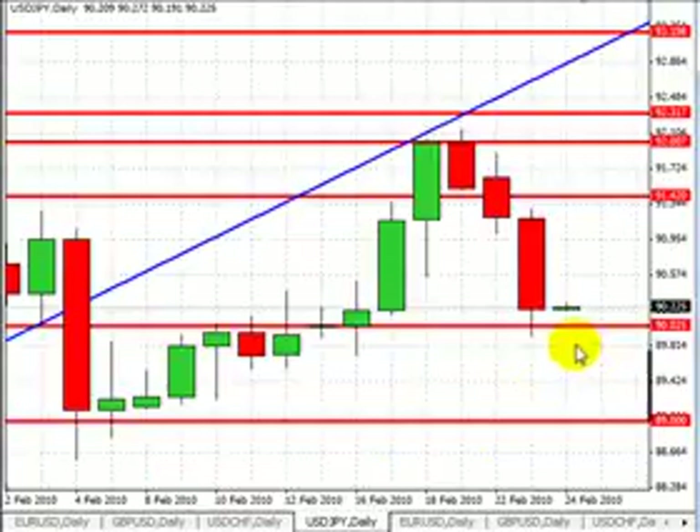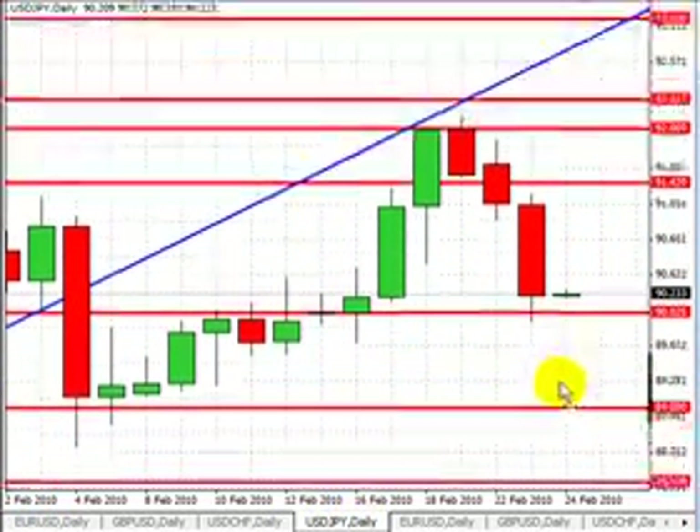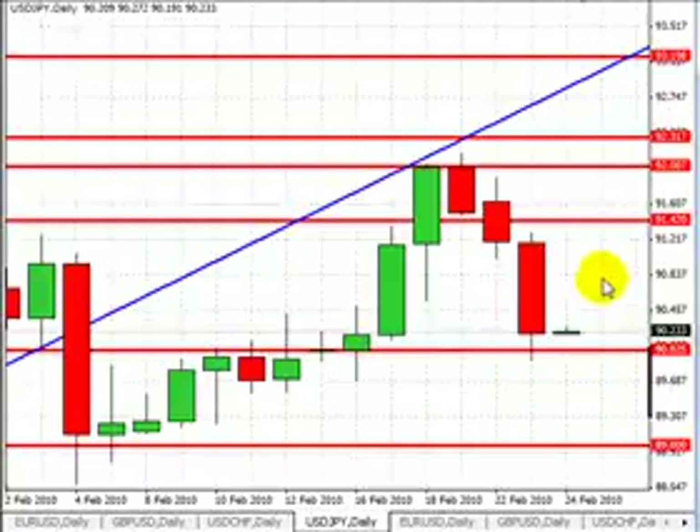Dollar-Yen trading at 90.20, bouncing off the 90 figure as we had expected. A break below that will target 89.00, followed by 88.20 and 87.20. Our first level of resistance will be at 91.50, followed by 92.00, 92.30, and 93.20.